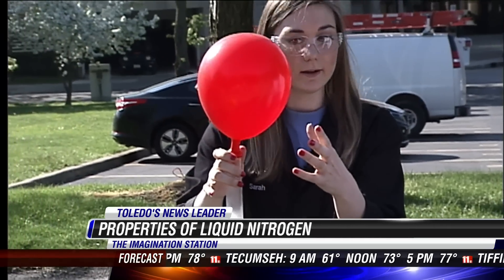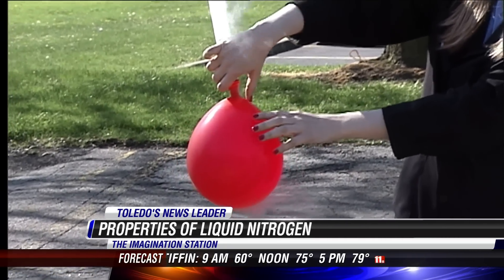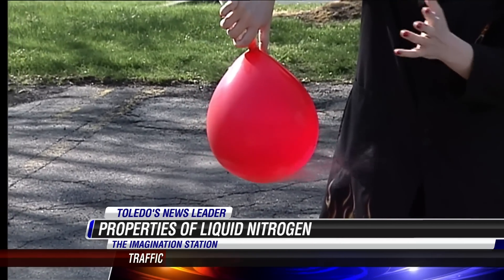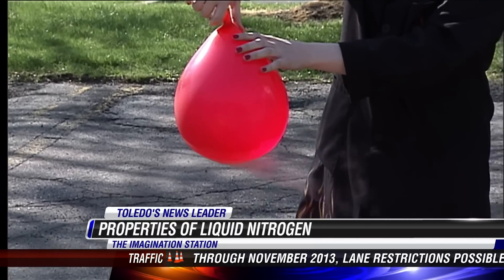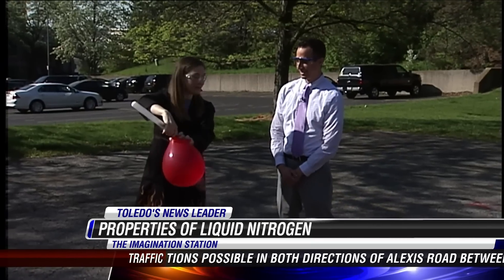Now we can actually make this balloon even bigger. If we flip this over, we're going to dump that liquid nitrogen straight into the balloon. Now you can see how it's expanding, and eventually we're going to fill this balloon up with more gas than its capacity can hold. I have a feeling I know what happens at that point. Would you like to make a hypothesis? Is it going to explode? That's a pretty good hypothesis. But there's only one way to find out, right? We can test it.